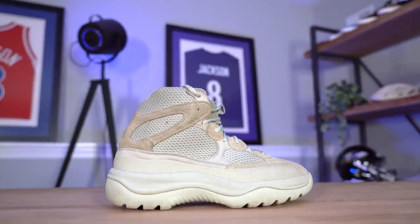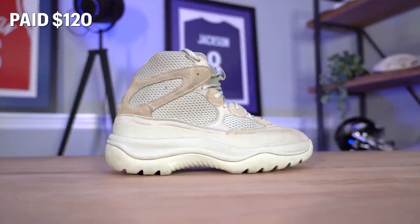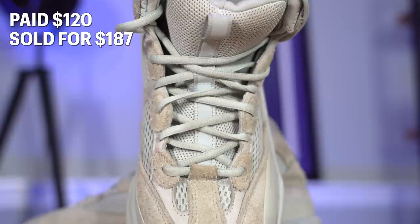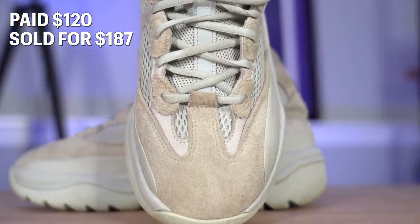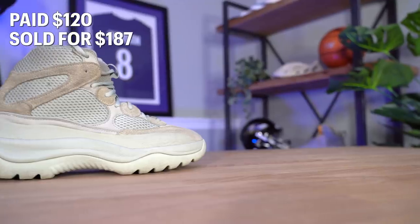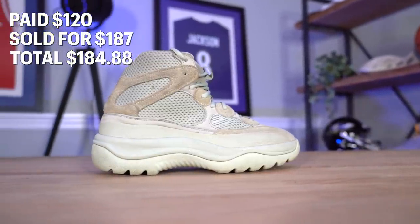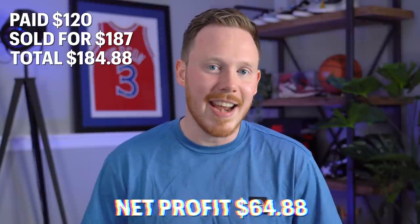Next, we sold the Yeezy Desert Boots I'd been sitting on. I picked those up at Buffalo Exchange for $120 and sold them on eBay for $187. It was a pair I was actually conflicted about — it was in my exact size, had a StockX tag, and I wouldn't have been mad keeping it. After fees and shipping, we added $184.88 back into the fund, for a net profit of $64.88.